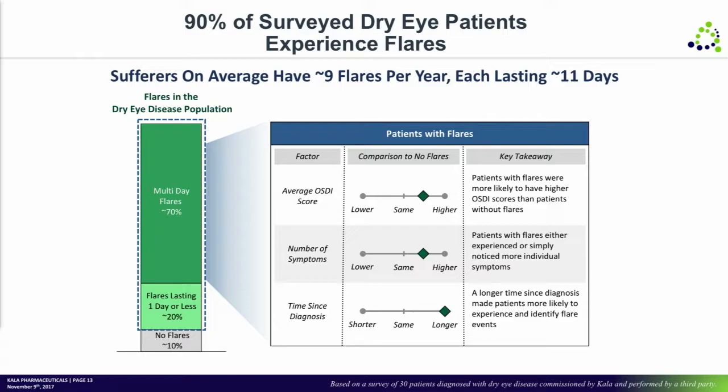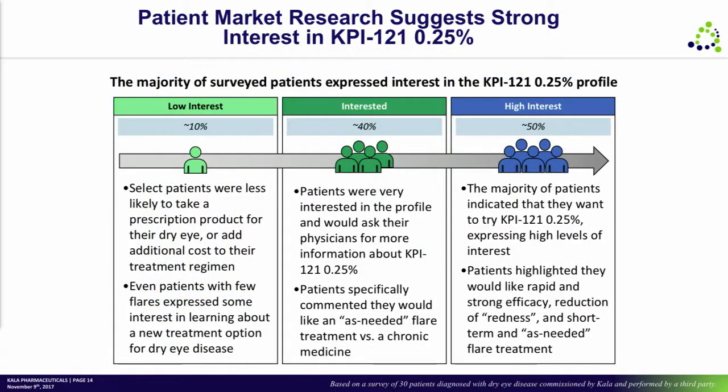We did market research with patients to better define this opportunity, and found that about 90% of patients experience what they call flares — increased episodes of symptomatology. The moderate patient has about 9 flares per year, and those flares last about 11 days.